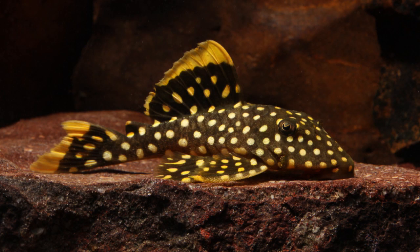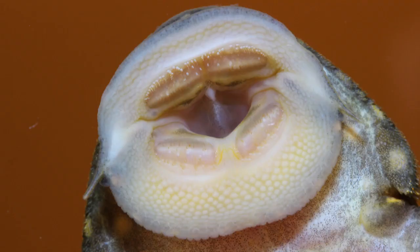Dentition is actually what first drew Daniel deeper into studying papillae — when photographing oral discs, he started with the teeth and noticed huge differences. For example, Baryancistrus xanthellus, known as the golden nugget or L18/L177, is a very popular and widely available fish. It feeds on algae, microorganisms, and very small biofilm — it's an herbivore and an aufwuchs feeder. It has enormous numbers of very small, very fine, very long teeth.